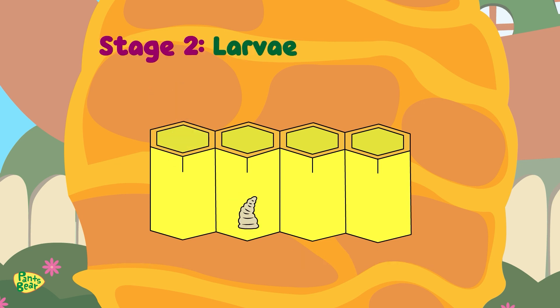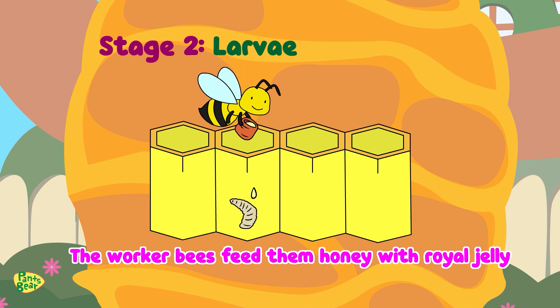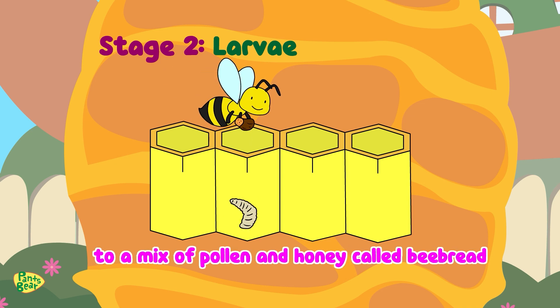Look — the eggs have transformed into larvae, wiggling and jiggling. What an exciting stage two! After a few days, the eggs hatch into a larva. The worker bees feed them honey with royal jelly for the first two days, and then switch to a mix of pollen and honey called bee bread.